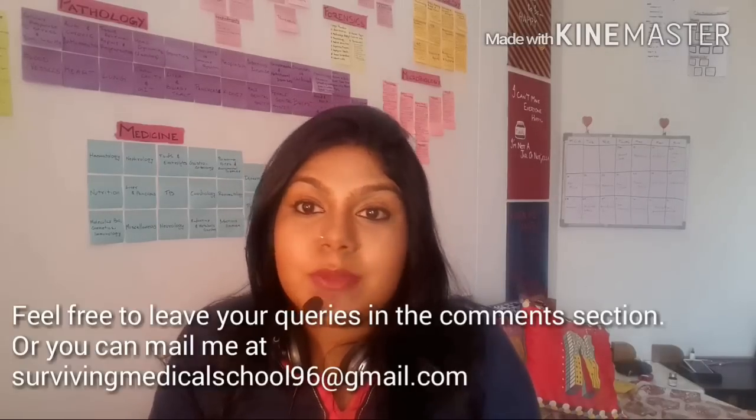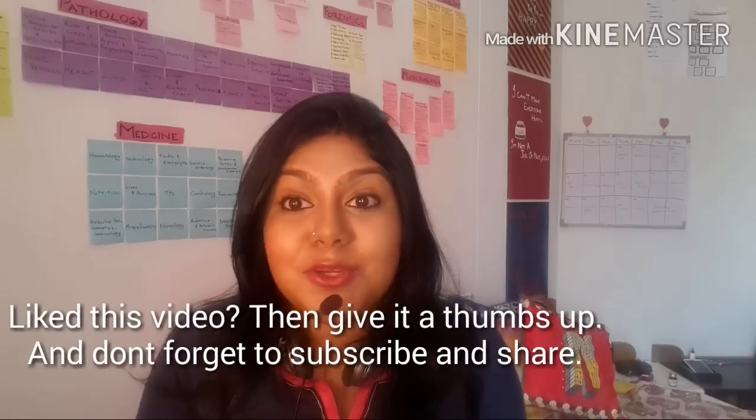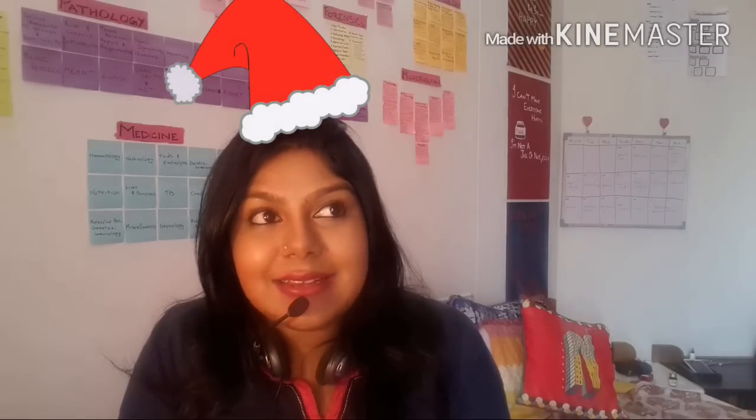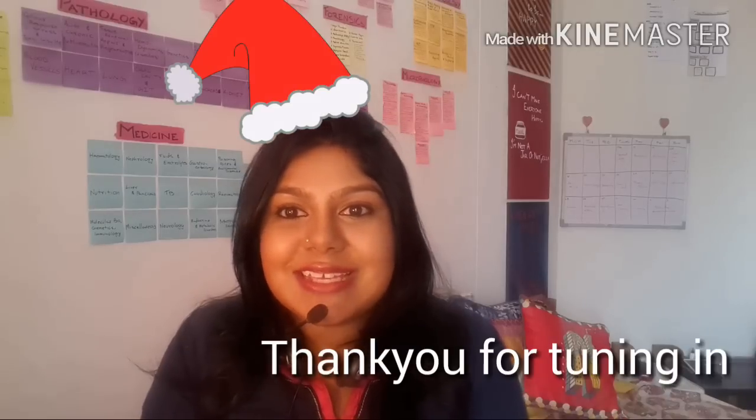That's all for this video. I hope you guys enjoyed it. If you have any comments, queries, or questions, feel free to leave them in the comment section below or personally message me — all my contact details are in the info box. If you liked this video, give it a thumbs up and don't forget to subscribe and share. One quick announcement: I've realized it's going to be difficult during semesters to post two or three videos per month, so I'm changing my update schedule to once a month. I hope you guys had a great 2015 — Merry Christmas, happy holidays, and be safe. Bye!